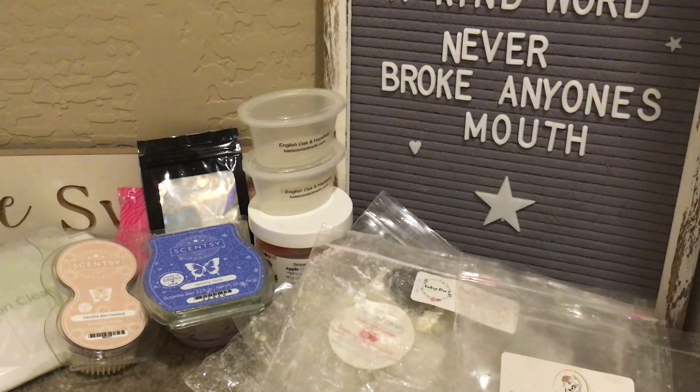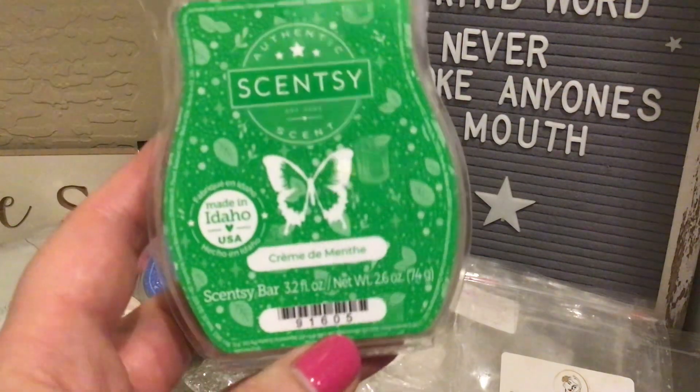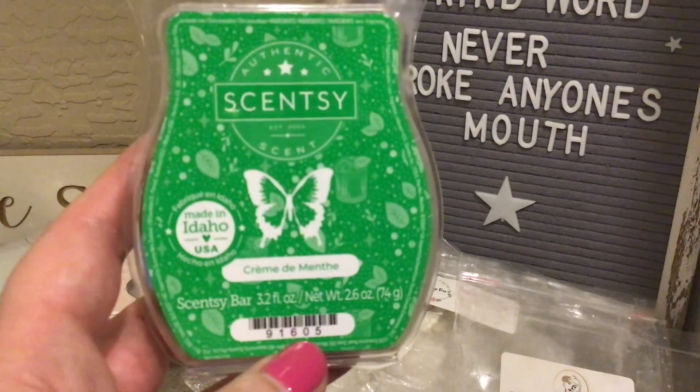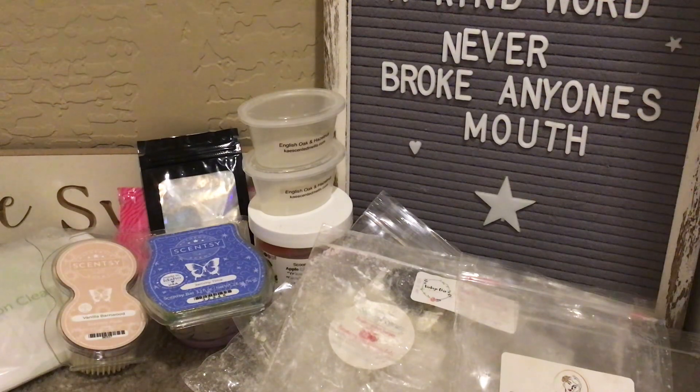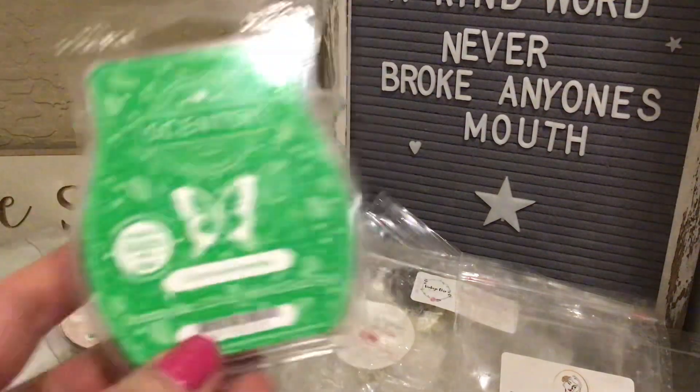Creme de Menthe from the Mardi Gras collection — loved this! It's garden mint, sweet peppermint, and spun sugar. It's definitely different from Mint to Be Merry, and I like them both. I had this going in the loft and hallway upstairs — about a medium performer; I could smell it right around the top of the stairs on the landing.